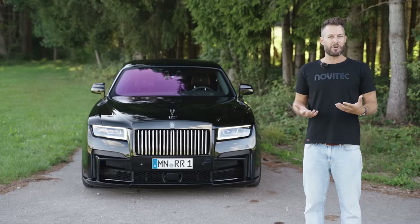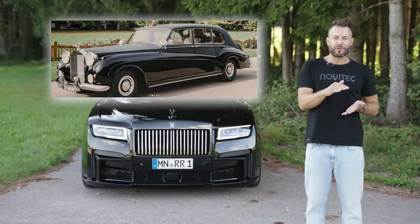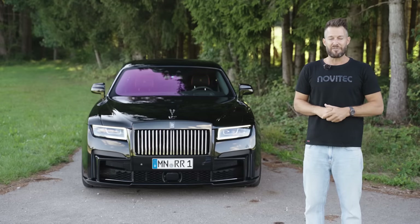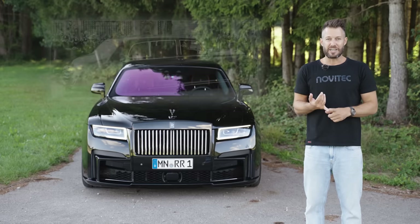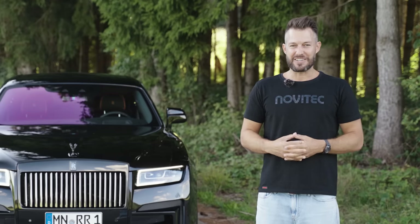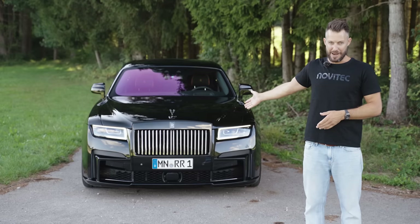Then in the 60s a guy came along and ordered a completely blacked-out version of the Rolls-Royce — all the vertical sides glossy and all the horizontal sides matte. Rolls-Royce made notes of all these little things. Then in '65 John Lennon came along and ordered a completely blackened-out Rolls-Royce — the first one in western society with blackened-out windows, blackened handles, black bull bars, black wheels. Rolls-Royce made their notes again. In 2016 they launched the Black Badge series, and six years later we've got the 2022 Ghost Black Badge.